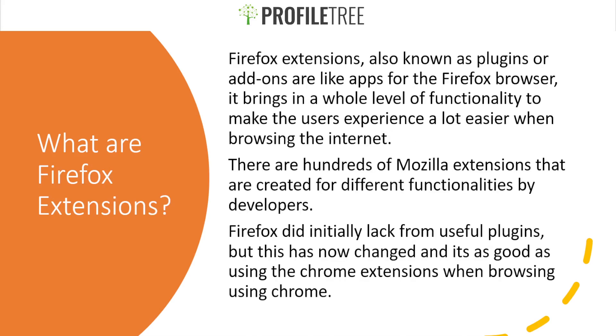So what exactly are Firefox extensions? For those familiar with Chrome extensions, it's pretty much the same thing. Firefox extensions, also known as plugins or add-ons, are like apps for the Firefox browser. They bring a whole new level of functionality to make the user's experience easier when browsing. Firefox initially lacked useful plugins, but this has now changed and is as good as using Chrome extensions.